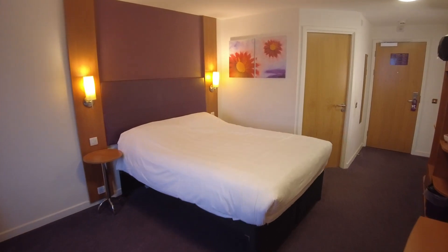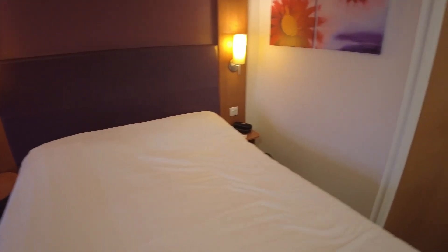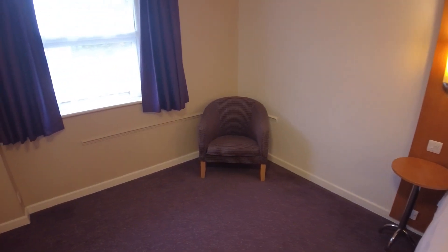Over on this side of the room, you've got a large double bed. There is one socket to this side of the bed. A small table. And a bedside table to this side. There's no other socket, so USB ports by the bed. We've got a chair in the corner.